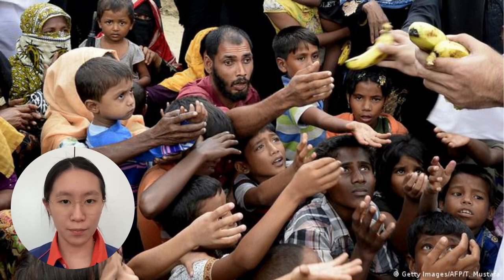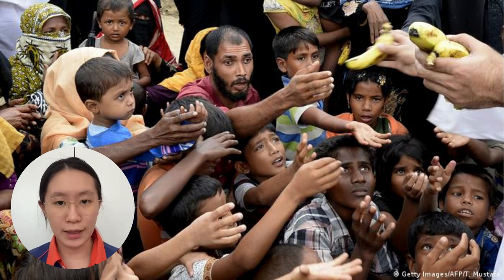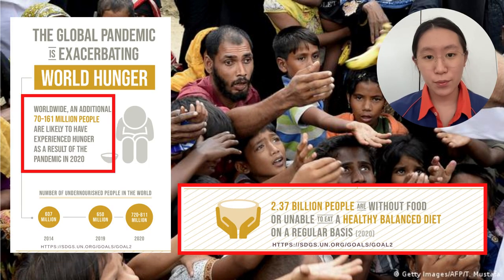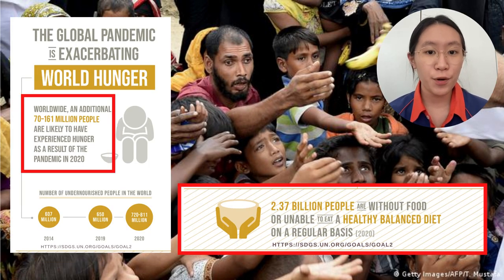With the continuous increase of the population, cooperating with many global crises that we are now facing, the demand for food is getting higher and higher. As a result, food resources are insufficient to meet human needs. In the year 2020, around 2.37 billion people are now suffering because they do not have enough food or are unable to eat a healthy balanced diet on a regular basis.